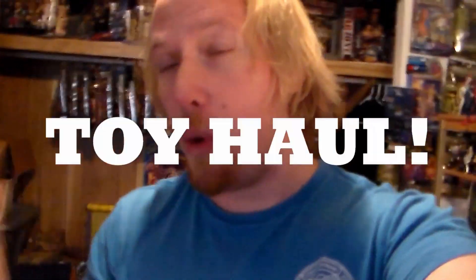Hey guys, it's Urban41. Welcome back to another awesome toy haul video. Thank you guys so much for all the support — it means a lot to me.